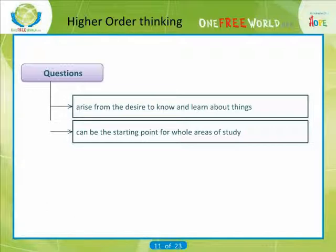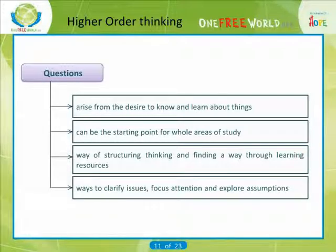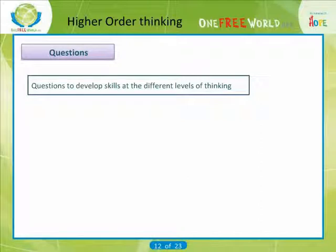Formulating questions can be a valuable way of structuring thinking and finding a way through learning resources. Questions provide ways to clarify issues, focus attention and explore assumptions. Here are examples of questions for each level of thinking.